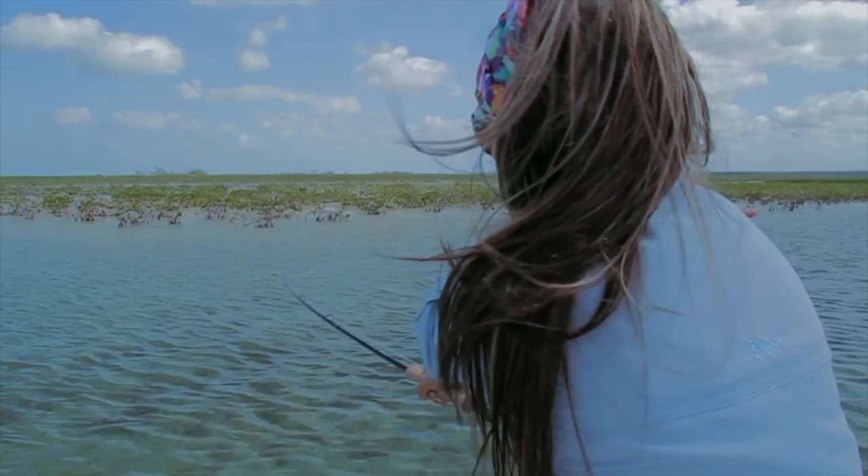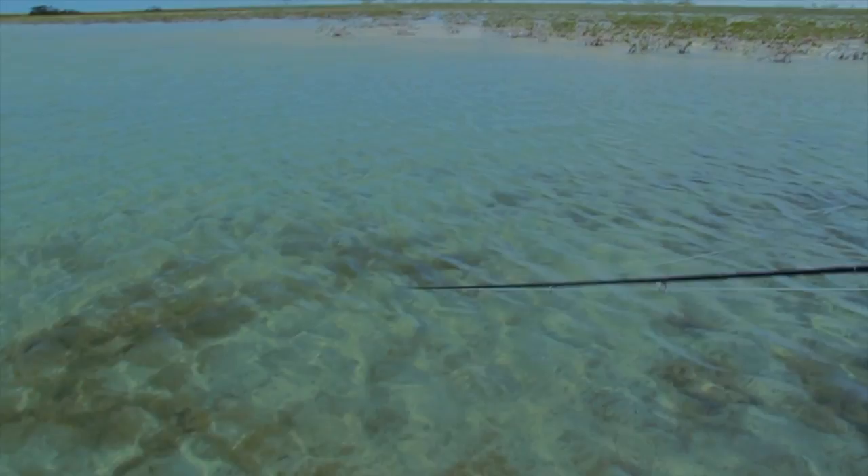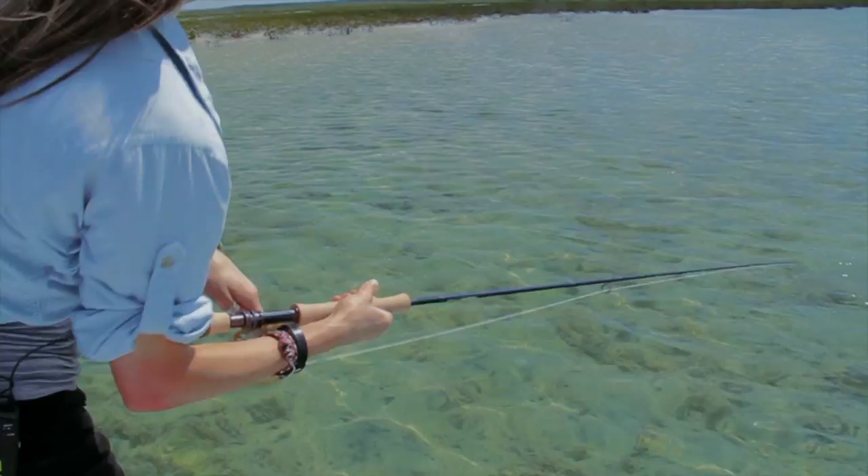If he goes that way, you point the opposite direction. Fighting them on the rod and reel and changing to the opposite side the fish is running is the best way to wear them out quickly and get them to hand so they can be revived and released promptly.